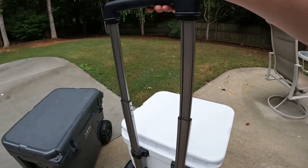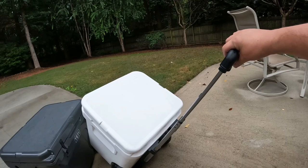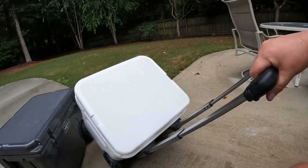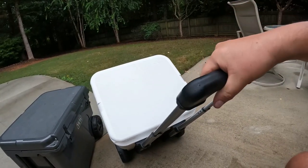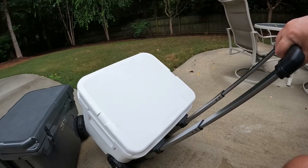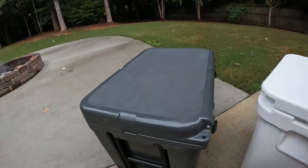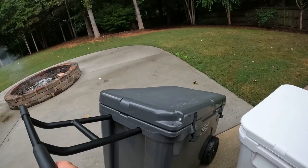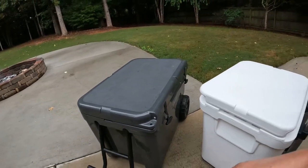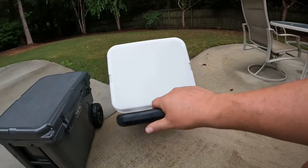I do like the way you put this down — you push the button, let it go, and it locks into place. When the handle is extended on the Roadie 48 and you're walking it around, you've got room to put another bag or some gear on there — kind of like what people do with luggage in the airport, but for a beach bag, lake bag, or camping gear. You can't do that with the Tundra Haul, because there's no place for any gear to catch — it would just slide off the top.